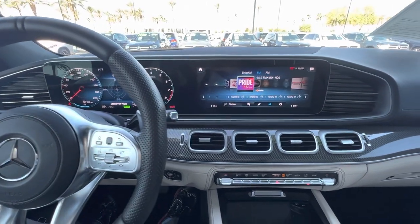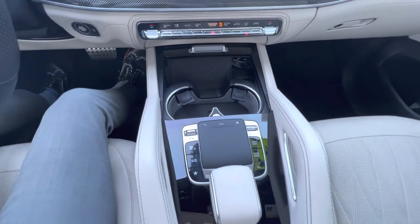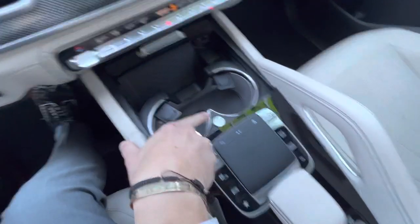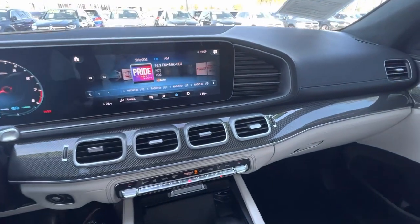I love the dueling 12-and-a-half-inch displays, and this car has bells and whistles for days. Of course, heated seats, ventilated seats — not sure if you noticed the heated and cooled cup holders down there as well. Very, very nice — I played with all the bells and whistles and they work just as they should.